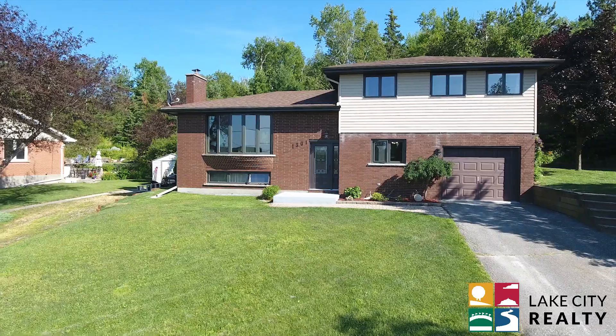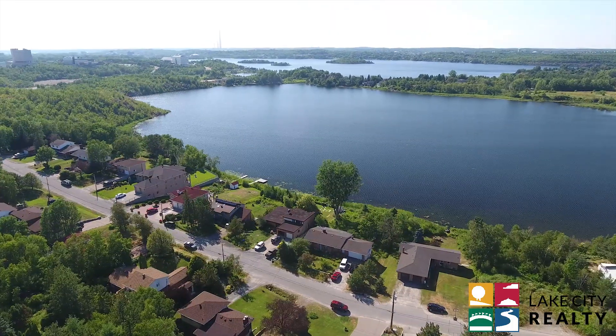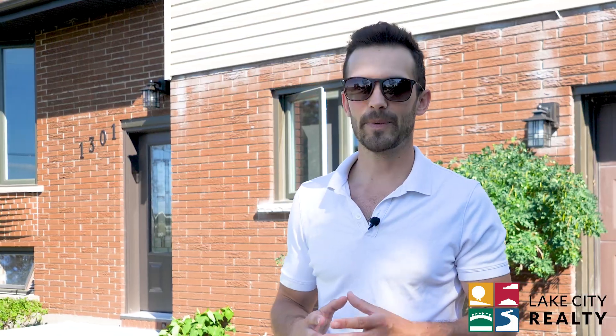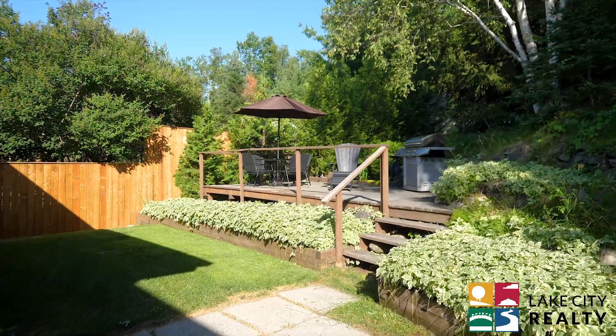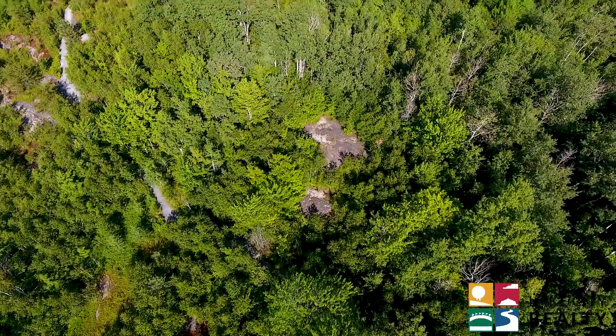Hey Sudbury, welcome to 1301 Lakewood. This is my favorite neighborhood in Sudbury. I'm a little bit biased because I grew up two doors over, but the backyard — there's no backyard neighbors. There's a trail that cuts through some of the bush back there, which is the Trans-Canada Trail.